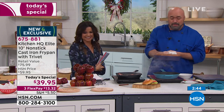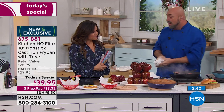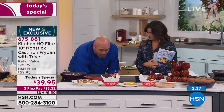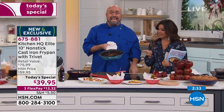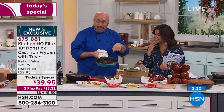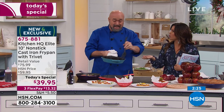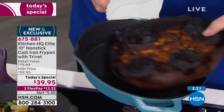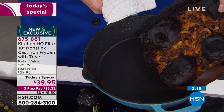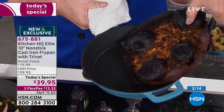In our last show, we burnt the holy heck out of one of those chicken pot pies. In any other cast iron pan, it's done — you'd throw the whole thing away. But I saved it because you've got to see this: that's what a burnt Kitchen HQ cast iron pan looks like — a lot like a fresh one. You cannot hurt these pans even when you burn something that badly in the oven.